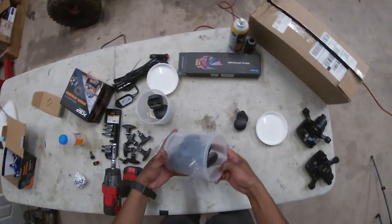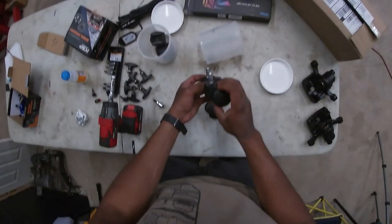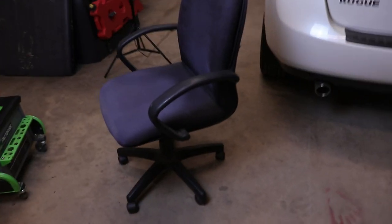I ended up finding some wheels — similar size. My dad had some laying around and honestly these look nearly identical, as you can see. So I'm just gonna go ahead and pop this one on and see how she fits. There it is — that is the end of the chair story. Rolls around really nicely.